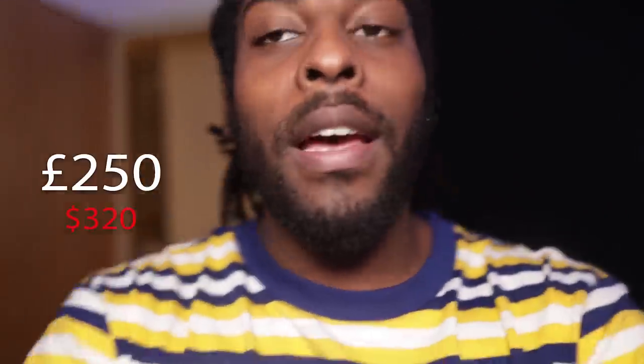Let's start with the acoustic panels — there are six of them around the room. I built these from scratch using a YouTube tutorial to save money. When I looked online, a package of eight panels plus bass traps for the corners was about 800 pounds, which is about a thousand dollars. So I decided to build them myself. All the materials together cost me about 250 pounds, which is about 320 dollars, for the six panels.